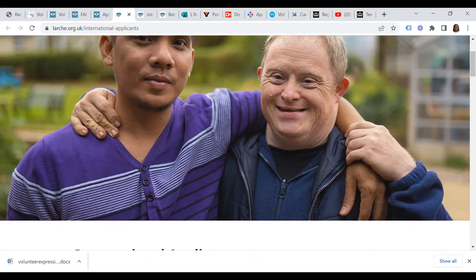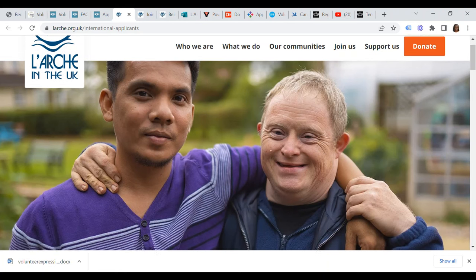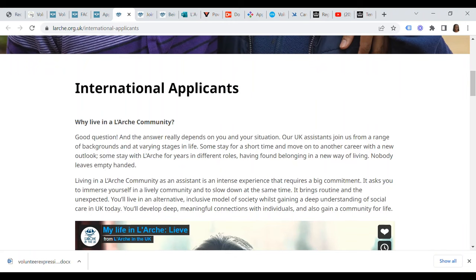Number three on our list of employers in the UK currently offering certificates of sponsorship under the Tier 5 temporary worker charity worker visa is L'Arche. I've talked about this organization in my previous video. L'Arche currently hires assistants from a range of backgrounds and at varying stages in life. Some of the assistants stay for a short time and move to another country with a new outlook; some stay with L'Arche for years in different communities, having found belonging in a new way of living.